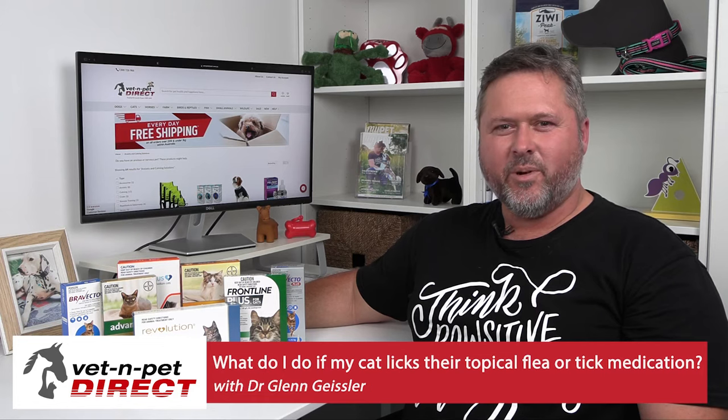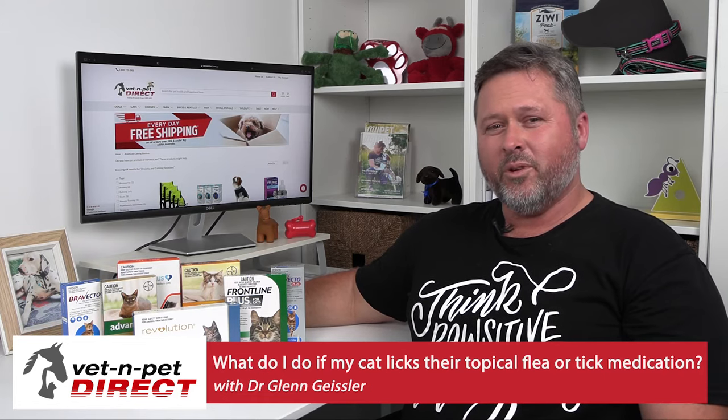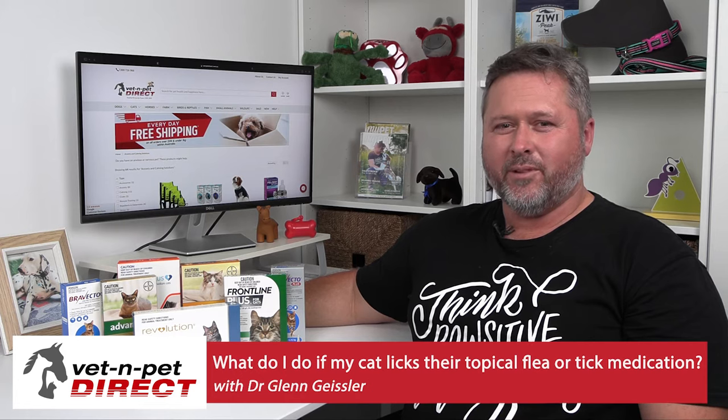Hello, I'm Dr. Glenn, resident vet for Vet and Pet Direct. What do I do if my cat licks their topical flea or tick medication?